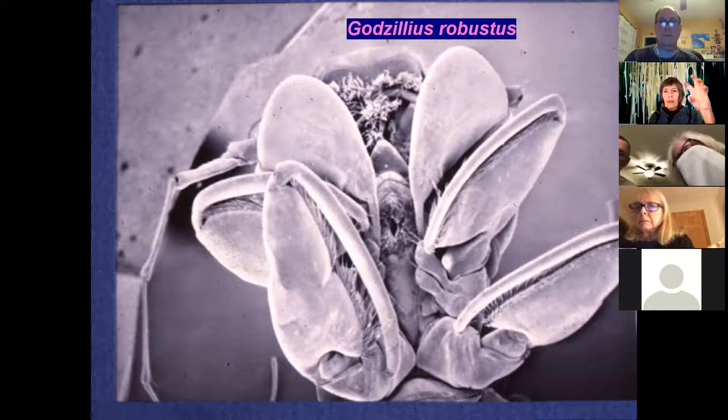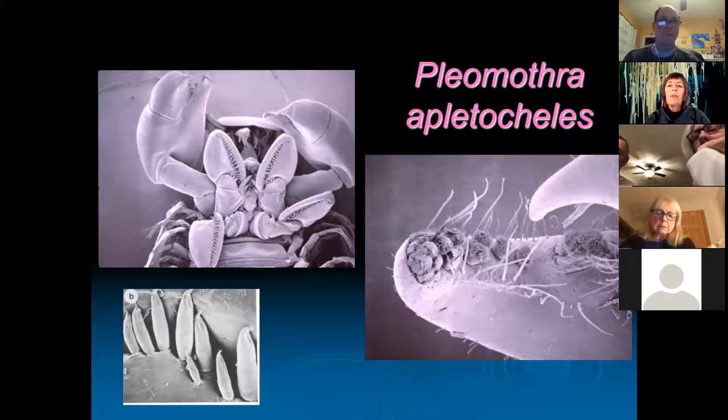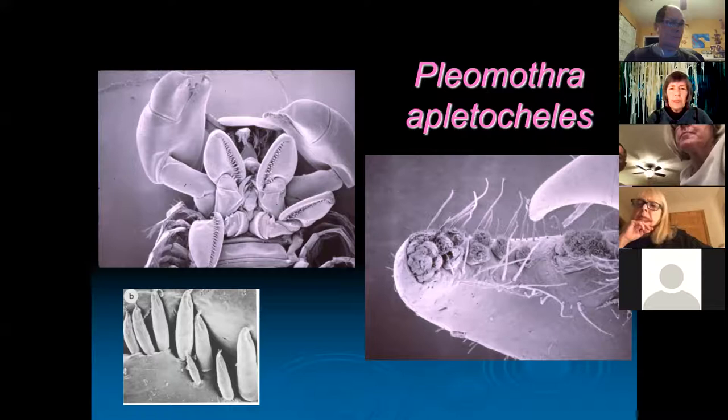Here's another one — look how different it is from the previous. Pleomothra platycheles has this huge giant first maxilla with a little tiny fang, funny little shaving-brush-like structures, and candlestick-like sensory appendages. These are all sensory, but we don't know why. I have no idea what those shaving-brush-like things are doing, or what the function of those candlestick-shaped sensilli is. There are many questions about the biology of remipedes even now, many years after the first one was discovered.